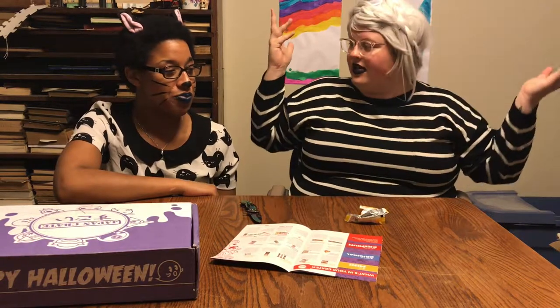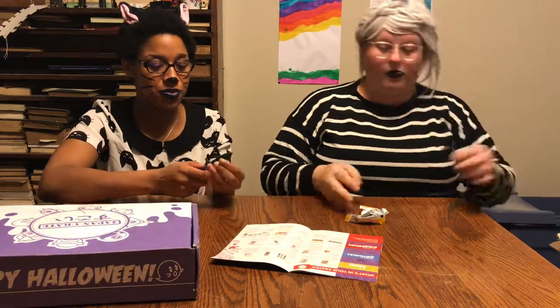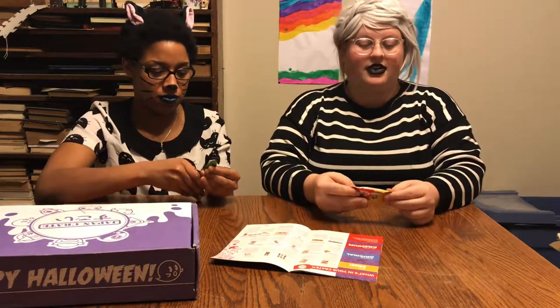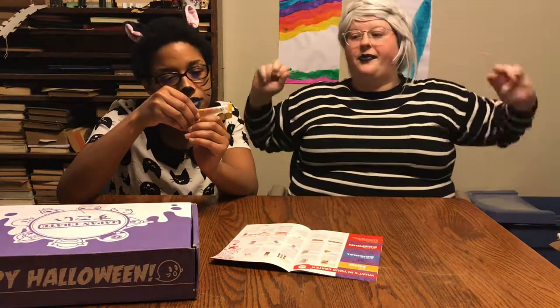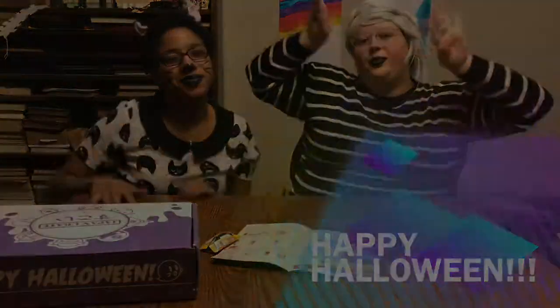That's actually all of the stuff from the Halloween Japan Crate. It went really quick because we had a lot of repeats. My favorite thing by far was the Kit Kats — these are freaking amazing. I'm upset slash glad they don't sell these here because I would eat them all. Even this one small container is 63 calories so I'm glad we split it. Happy Halloween everybody, stay spooky!